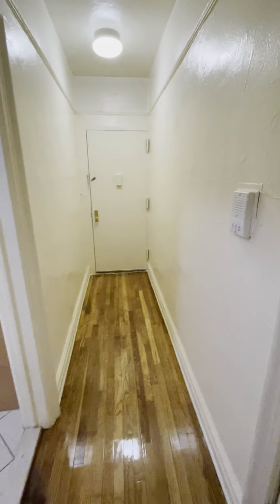You have a huge coat closet here with shelving. Your front door is there.